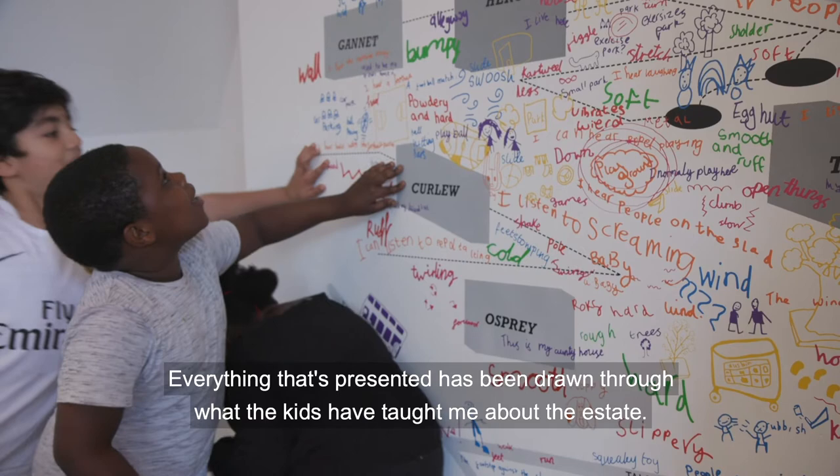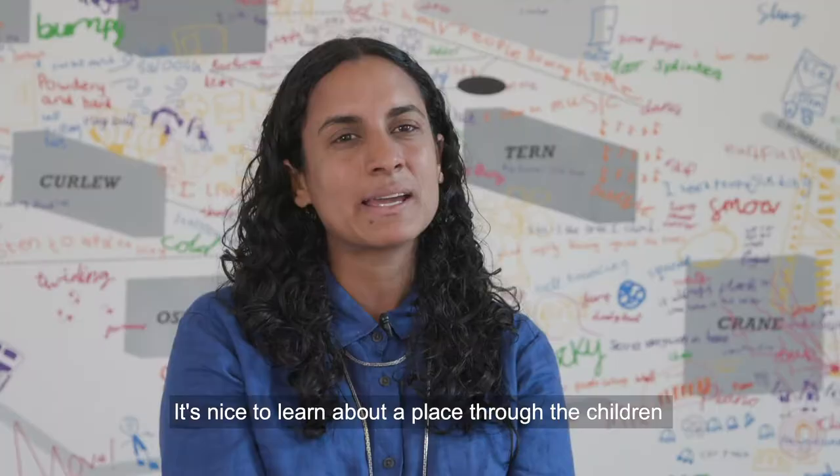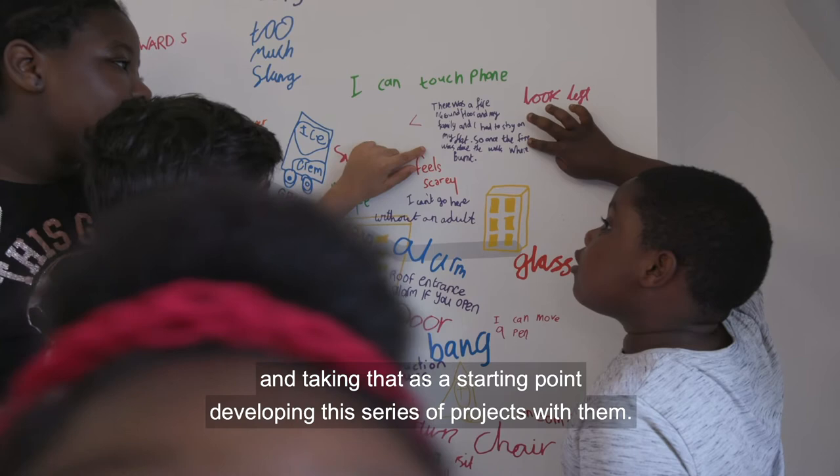Everything that's presented has been drawn through what the kids have taught me about the estate. It's nice to learn about a place through the children and taking that as a starting point, developing these series of projects with them.